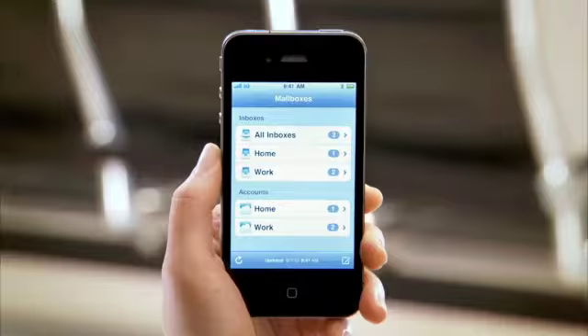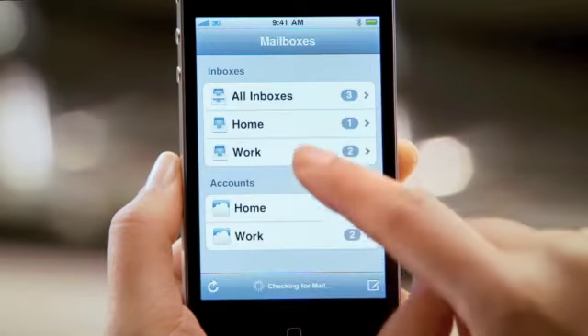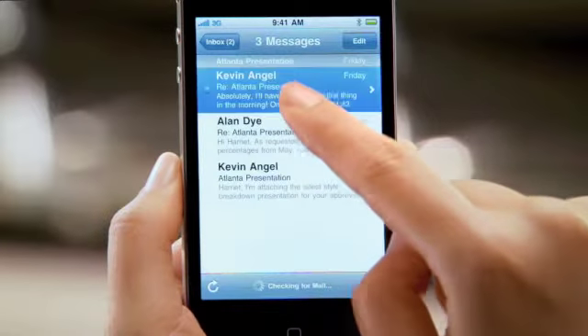Mail on iPhone 4 is incredibly efficient. You can see all the messages from multiple accounts in a single unified inbox, and it allows you to organize all of the messages in your inbox by thread.